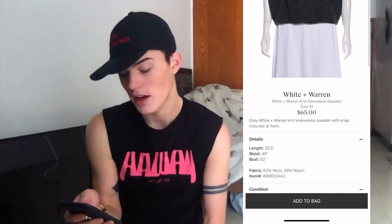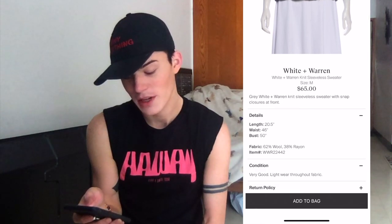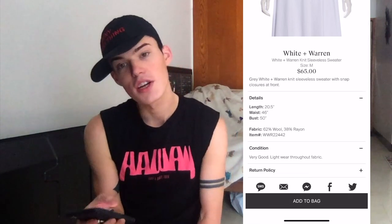Next we've got this White Warren Knit Sleeveless Sweater. I've sent White and Warren a few times and Ryan has also. They always take White and Warren. Usually it sells pretty fast, but maybe because we're exiting winter it hasn't yet. Gray White Warren knit sleeveless sweater with snap closure at front, woolen rayon, in very good condition.